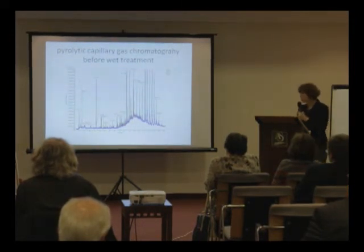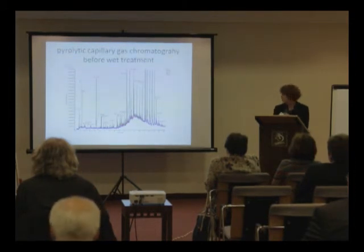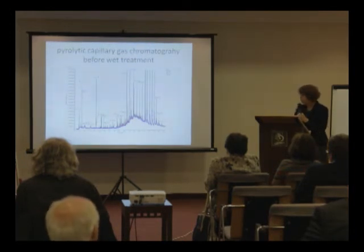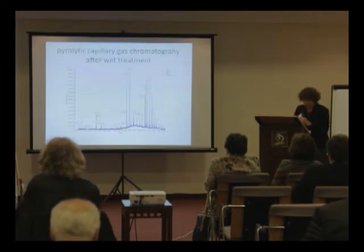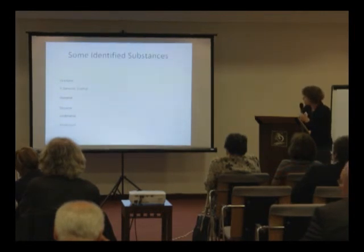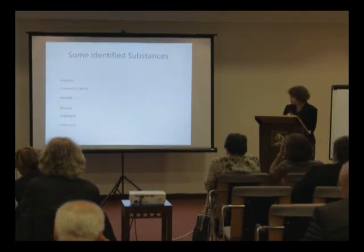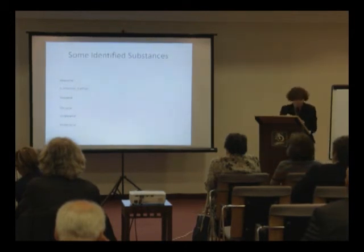Dr. Leopold Puchinger kindly performed this analysis, and this is the first time these results are published, with the exception of the protocols in Cologne. The identified substances before and after washing are shown here. There are many different substances found in this old paper.